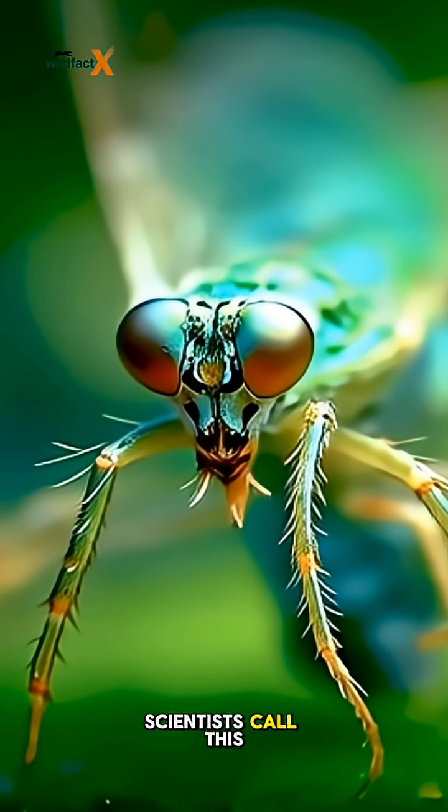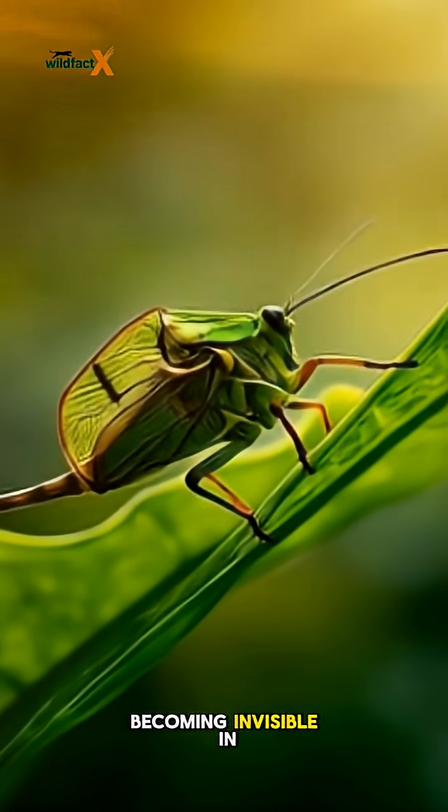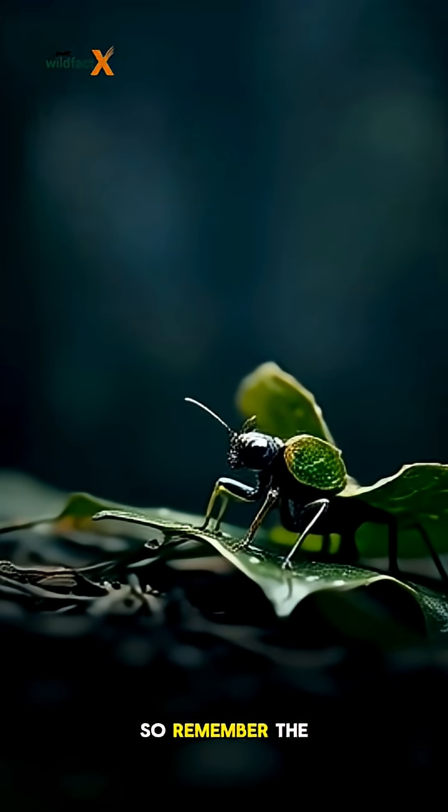Scientists call this mimicry — the art of becoming invisible in plain sight. Birds and reptiles pass by without ever realizing the truth.